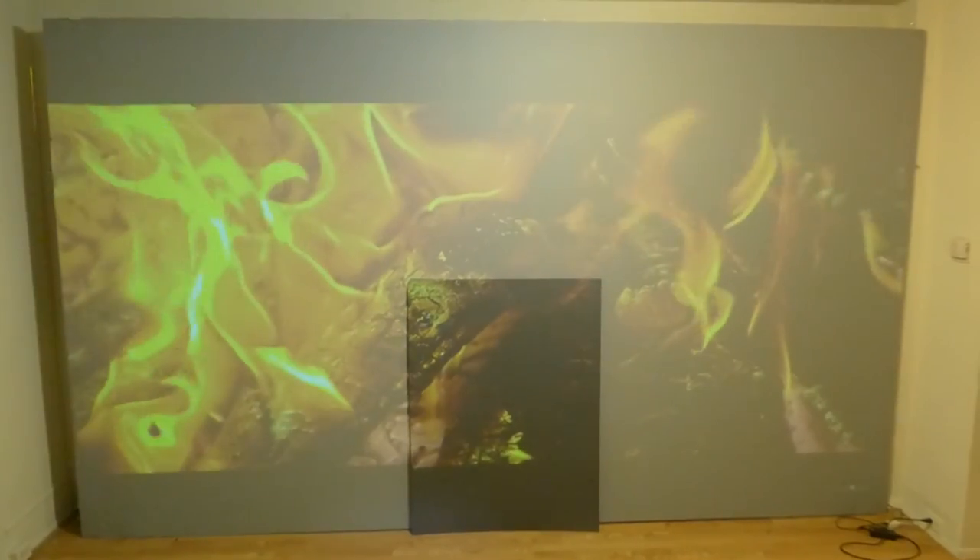In this demonstration I'm going to show you the difference between the Platinum 4K Cinema and the Dark Silver by Crystal Edge Technology screens.